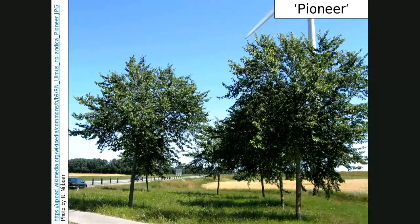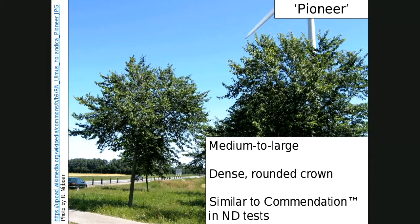Pioneer is a little bit of a different one — a medium-large tree with a dense rounded crown, similar to Commendation in North Dakota tests. It's done well, with good insect resistance and obviously good disease resistance. There is some concern about whether it will be hardy enough for North Dakota. In two test sites — one really droughty, the other further east and prone to flooding — it has done well so far. However, some sources list Pioneer as hardy to only zone 5, so be a little cautious with this one.